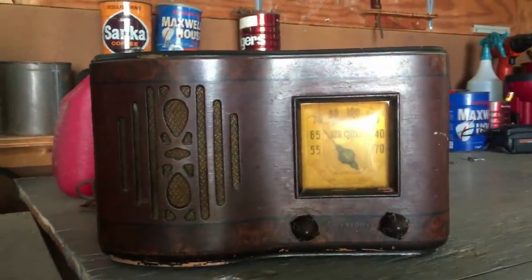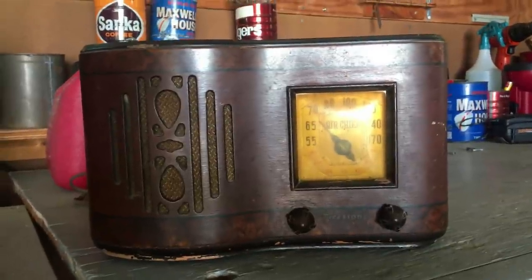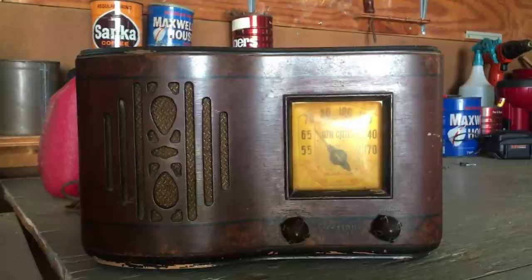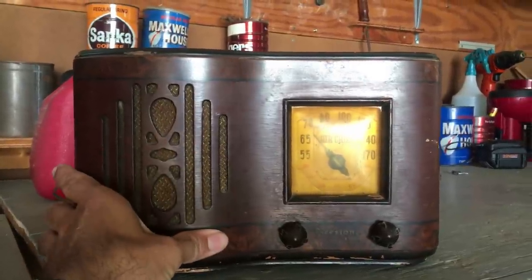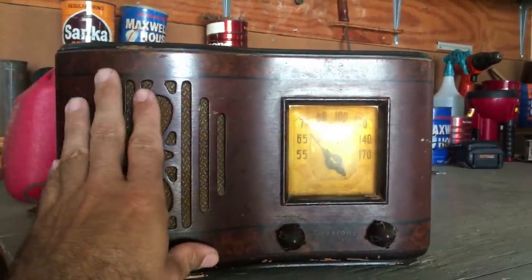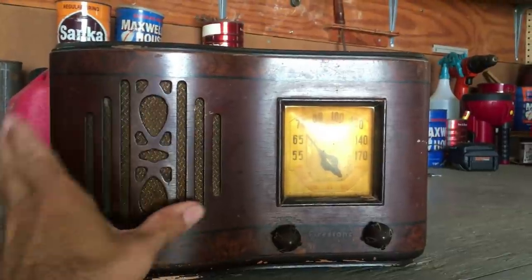This is the first item I'd like to tell you about that I purchased while all of my friends were here and we were running around to antique stores. This is an old radio, and it's an interesting set because it tells a story.